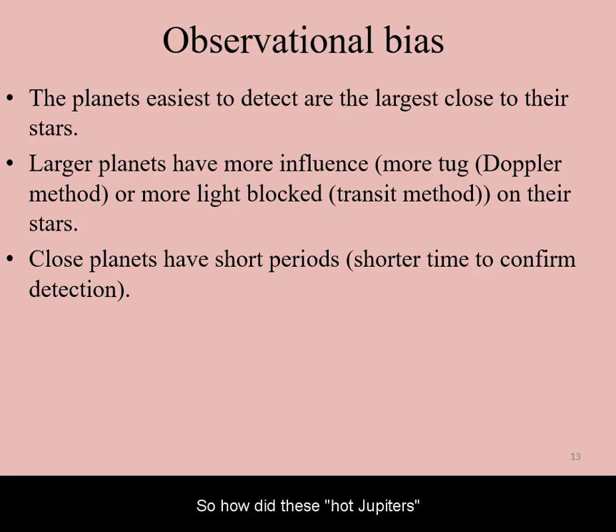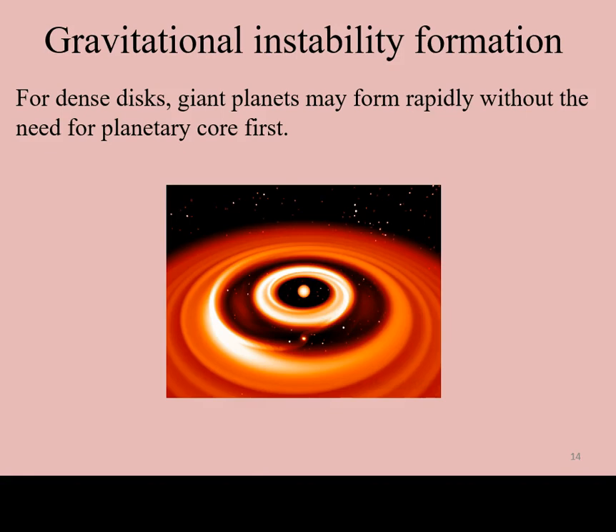So, how did these hot Jupiters come about in the first place? One proposed explanation is that these hot Jupiters formed differently than our solar system. When a star forms with a dense disk, gravitational instabilities within the disk can form a giant planet rapidly before the star ignites and creates the frost line. The inner parts of the disk being more dense, they are more likely to form giant planets this way.